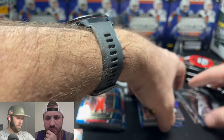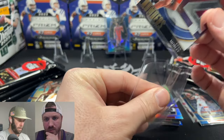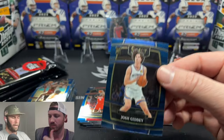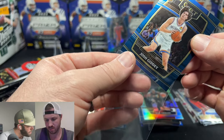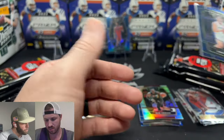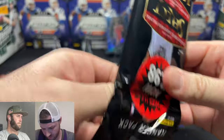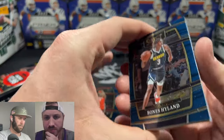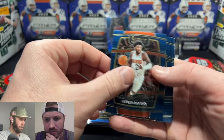Yeah, I think the shimmer is really what we're looking for. I forgot to sleeve these guys up so I'm going to do that now. We're looking for a Cade — look up the comps right now. These are called the blue shimmer. A Cade Cunningham blue shimmer is about a twenty dollar card — right around twenty dollars. People are grading them too, so it depends on the grade, but raw is about twenty bucks.